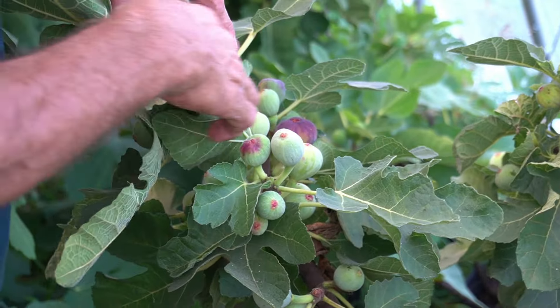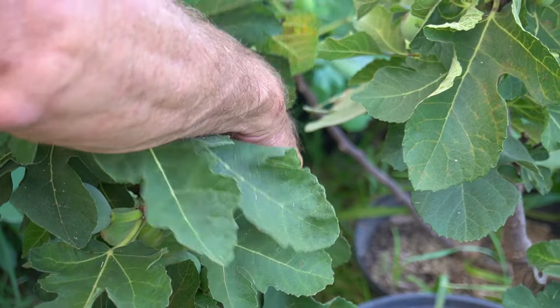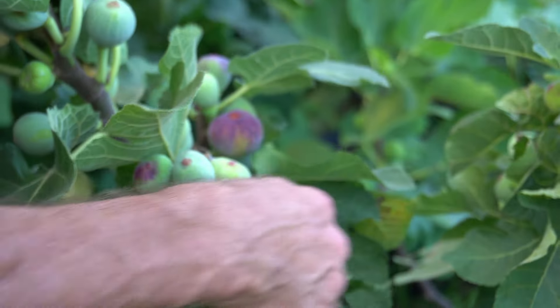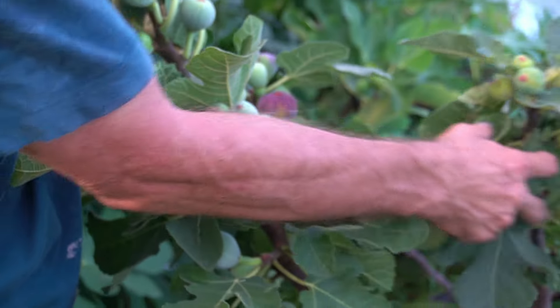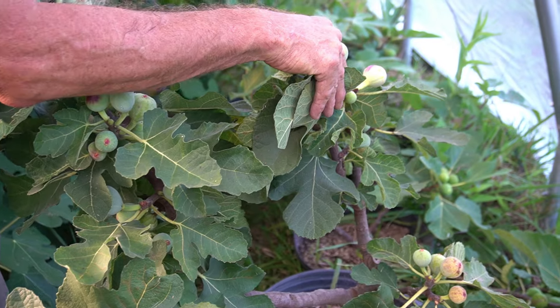This is my Pastelier. I picked a couple figs off of it earlier today because I touched them and they just fell off — they were real ripe. But this one is starting to ripen some figs. As you can see it's got quite a few on it. There's another one starting to swell.